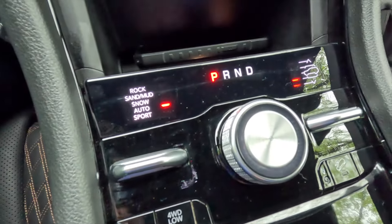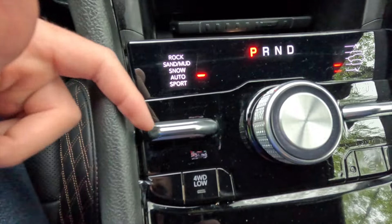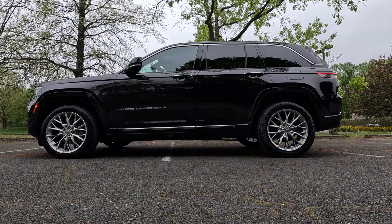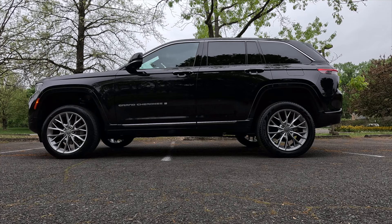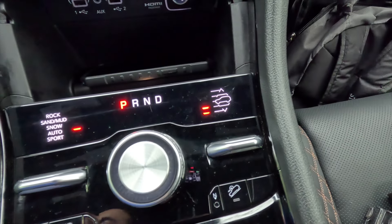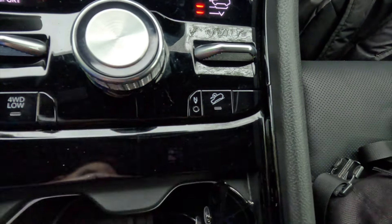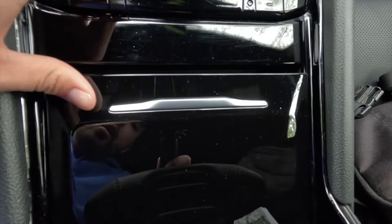The drive mode selector offers sport, auto, snow, sand, or rock mode. There's a rotary dial gear shifter — twist right for drive, left for park. The Quadra-Lift air suspension control lets you push up for off-road mode 2, down one for off-road mode 1, then normal ride height, aero mode, and all the way down for entry/exit mode. There's also a four-wheel drive low button, a true neutral button, and a hill descent control button. You get two cup holders with ambient lighting, and a piano black trim piece.